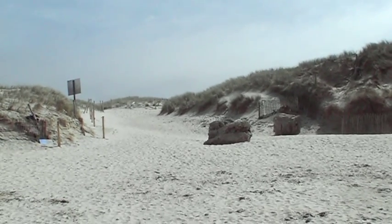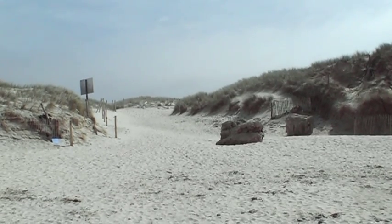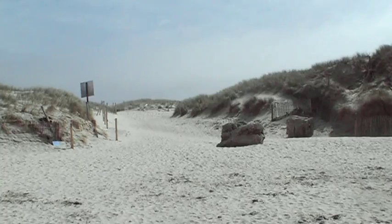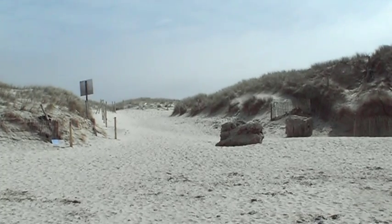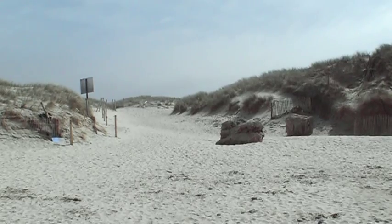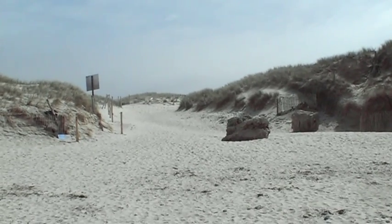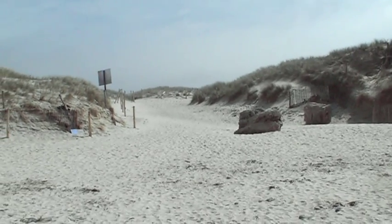Occasionally, large storms can actually punch through the dune systems — the foredunes. Here we have an example of what we call a breach, where in the past big storm waves have punched through. They've actually not replaced or plugged this; they're now using it as a way for tourists and beach users to get to the beach.